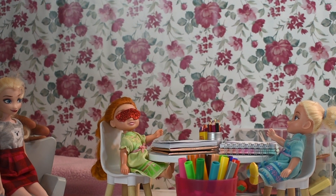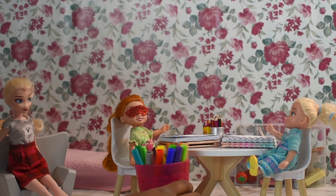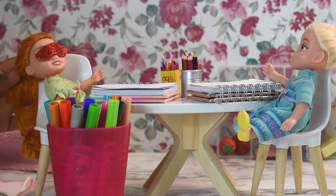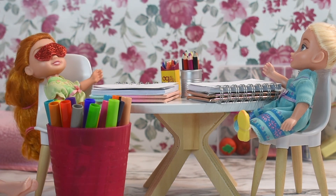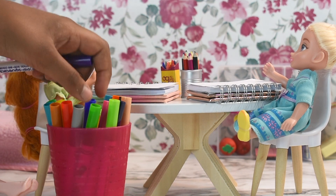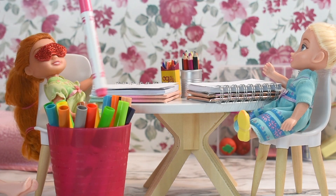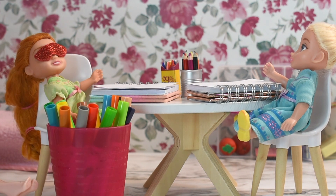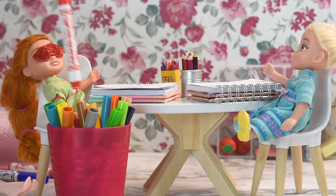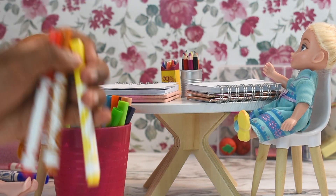Wait, Mom — I mean, Auntie Elsa? Yes, sweetie? Where's the thing? Oh, it's right here. Okay, let's pick three. Alright, now it's my turn to pick the colors. Okay, for myself I'll pick this one, this one, and this one. And for Elsie, I will pick this one, this one, and this one.